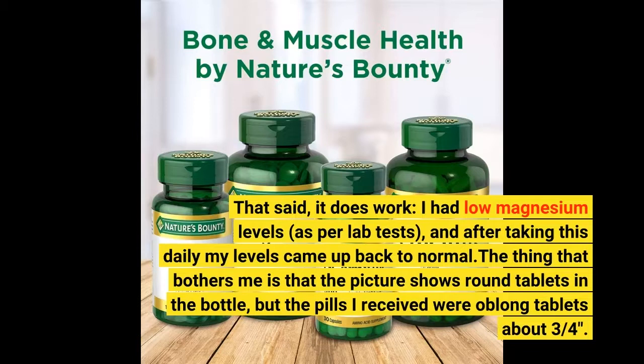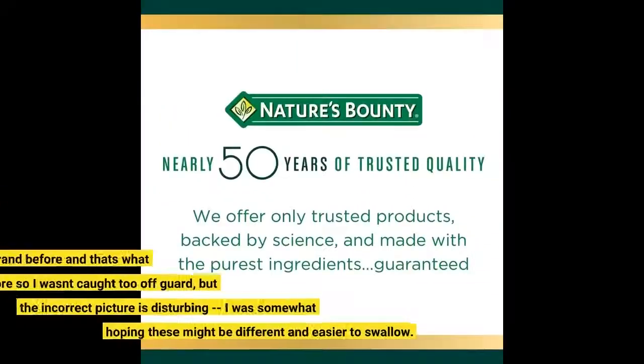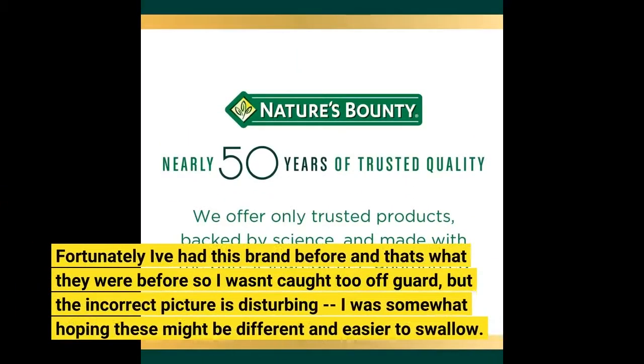The thing that bothers me is that the picture shows round tablets in the bottle, but the pills I received were oblong tablets about three quarters. Fortunately I've had this brand before and that's what they were before, so I wasn't caught too off guard — but the incorrect picture is disturbing. I was somewhat hoping these might be different and easier to swallow.